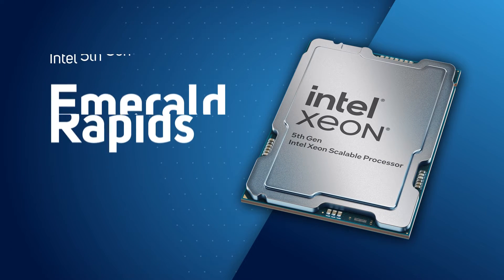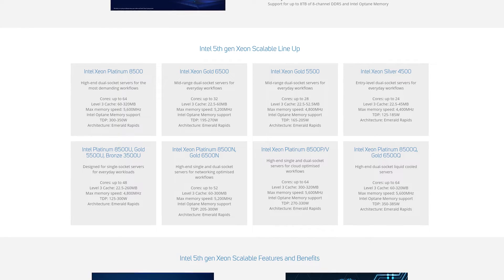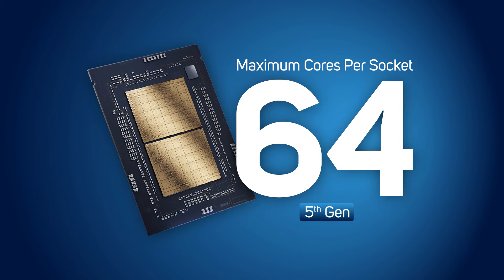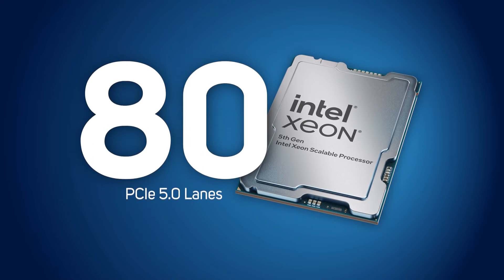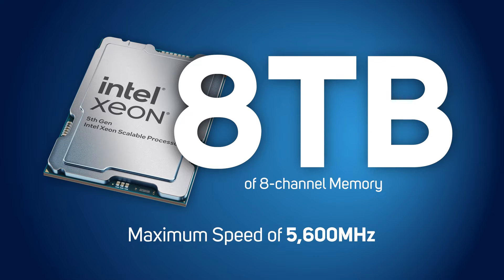Today sees the launch of Intel's 5th Gen Xeon Scalable CPUs. This latest range of server CPUs is based on the Emerald Rapids architecture, building on many of the advancements seen in the 4th Gen, providing greater performance at the same TDPs. The 5th Gen Xeon CPU range expands the maximum core count per socket to 64, whilst retaining the 80 PCIe 5 lanes and support for up to 8TB of 8-channel memory, now at a maximum speed of 5,600 MHz.